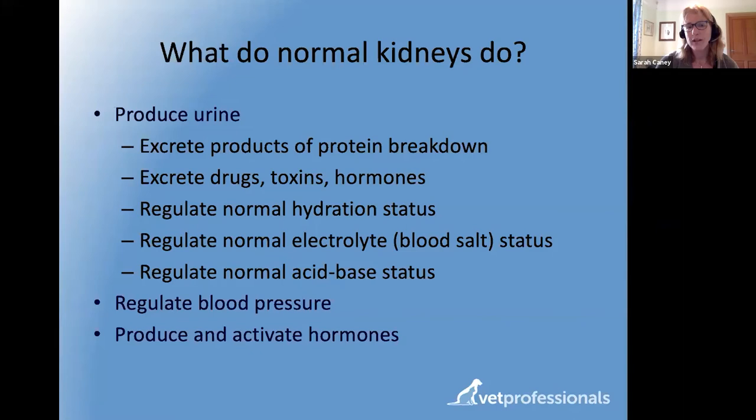We're normally born with two kidneys. The main function is excretion of waste products — processing the blood, getting rid of waste which forms urine, travelling down to the bladder where it's stored and then expelled. But kidneys also excrete normal products of protein breakdown, drugs, and hormones. They're very important in regulating hydration status, ensuring we're neither dehydrated nor over-hydrated.